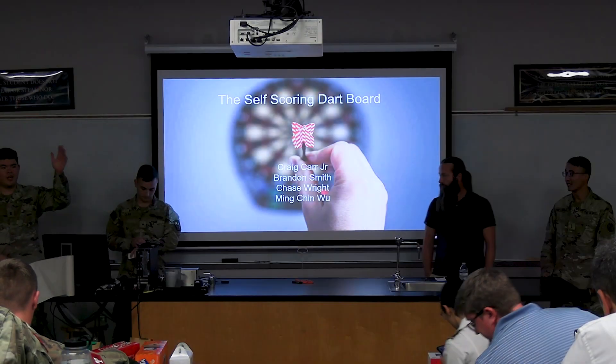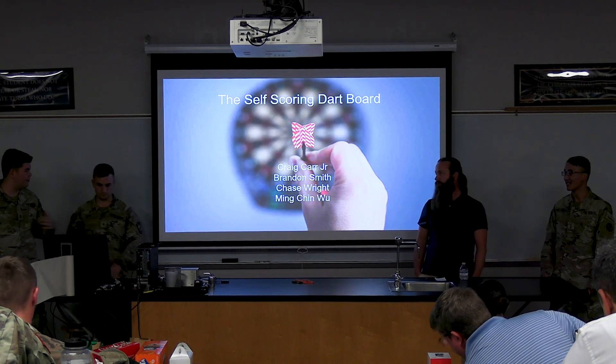We also have Team Technovikings. They're working on a self-scoring dart board. Their client is actually part of a dart club here in Charleston.